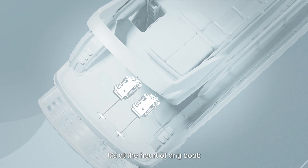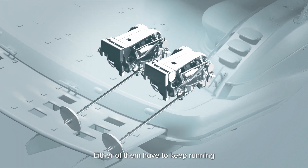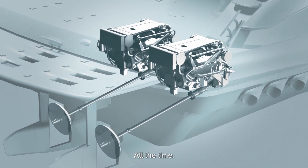Well, it's at the heart of any boat: a noisy combustion engine and generator. Either of them have to keep running for propulsion or electricity onboard all the time.